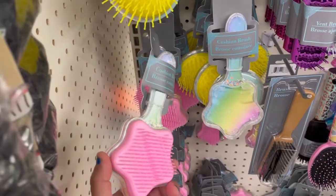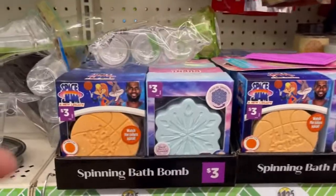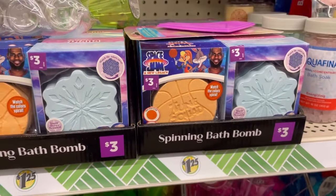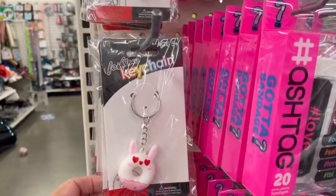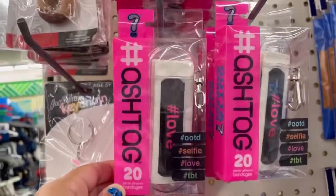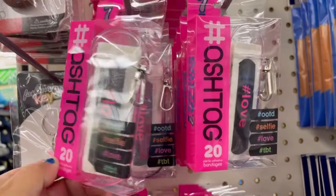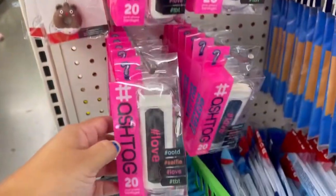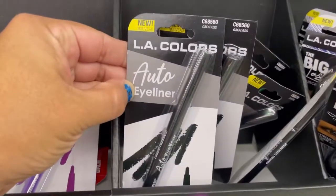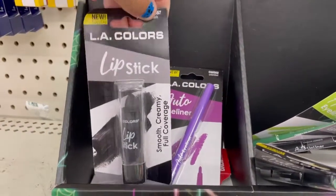They have these cute little brushes for kids. Look guys, they have these bath bombs — they're cute, spinning bath bombs. A cute little keychain. And then they have these. They have bandages — little bandages that look funny. I found a purple one, this one's cute. They have outer eyeliner, purple ones. Black lipstick.